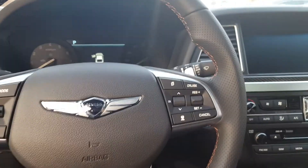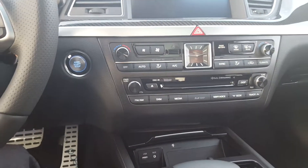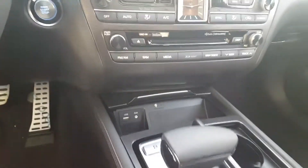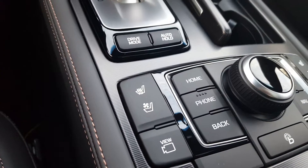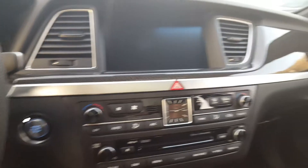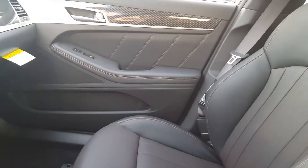Also included: cruise control, a nice big screen, dual synchronized air conditioning, gear selector lever, heated and ventilated seats, and a selector knob for menu and navigation. Here's another shot of the interior seats. I can be reached at 706-577-5123.